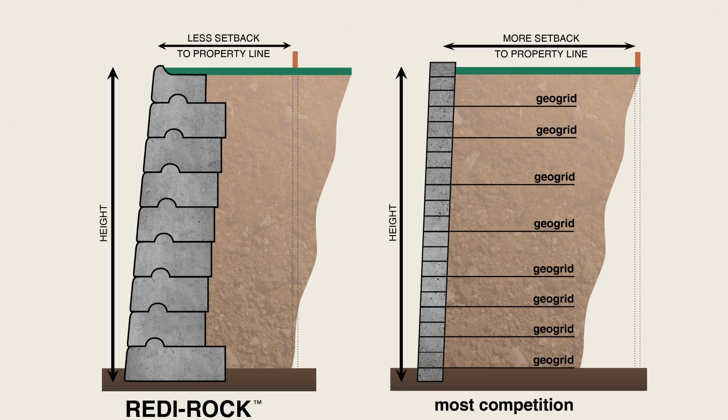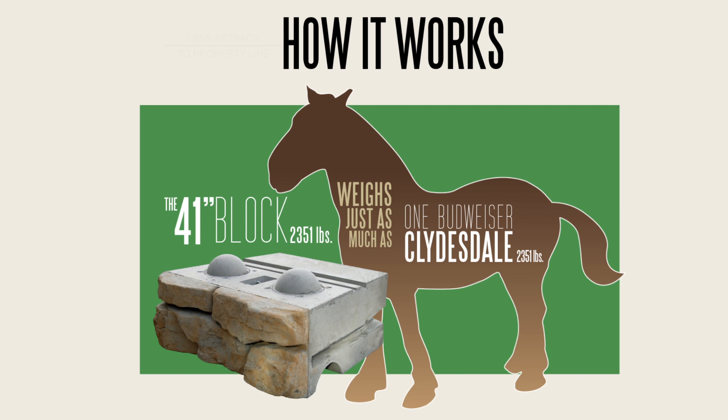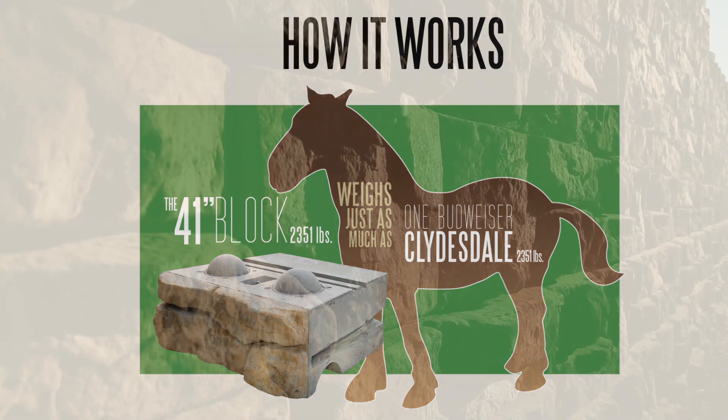With the small block system, they would have had to use geo grid, which meant they would have had to over-excavate and encroach on the neighbor's driveway — they would have had to acquire more land. So there were some real challenges with the small block system.